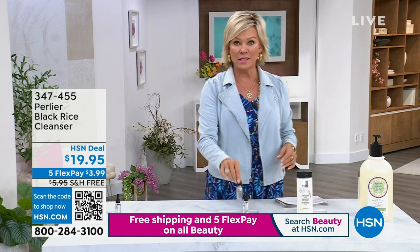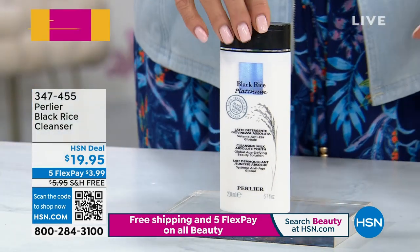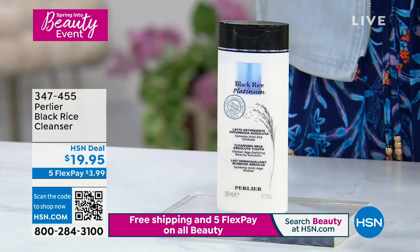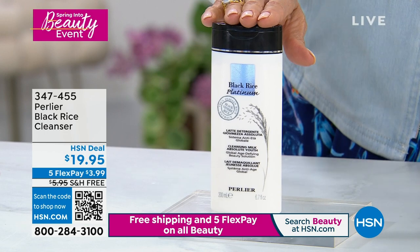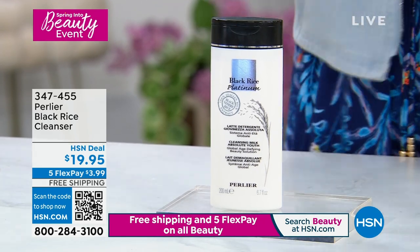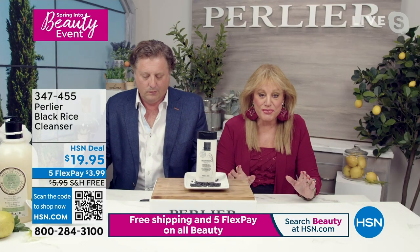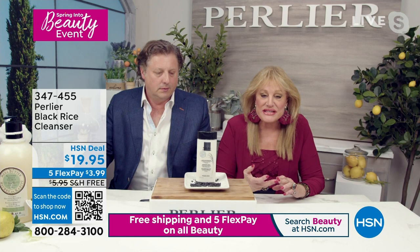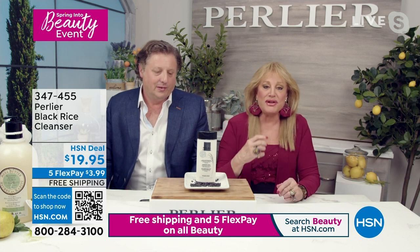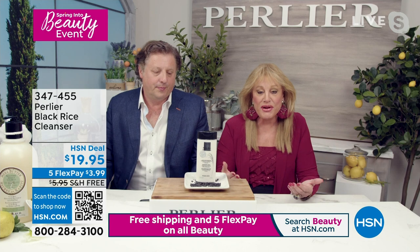It's sold out — record-breaking! I love this product — I brought it to Italy last summer thinking it was a little travel size, but it lasted me three months. Let's talk about more of the black rice products. The Black Rice Cleanser is one I use every single day — it's only $19.95 in a full 6.7-ounce size. It has black rice peptides, rice bran, and shea butter. This is not just a cleanser — it's a moisturizer and a cleanser. It cleanses gently and leaves your skin hydrated.